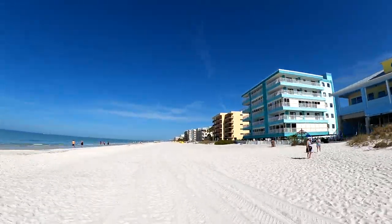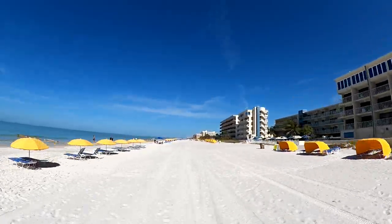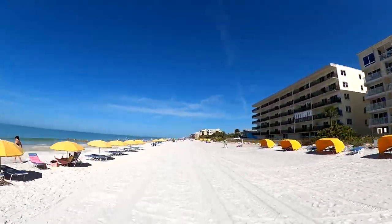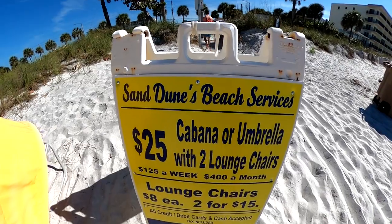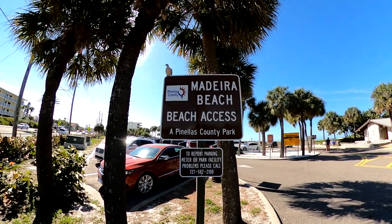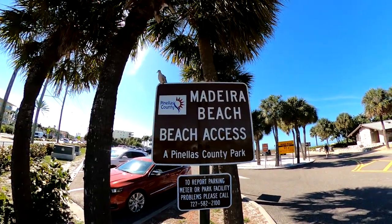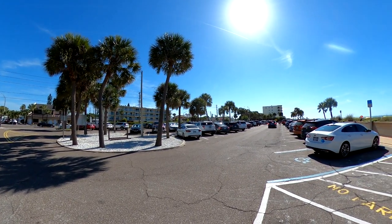We're starting off at one of the main public access areas on Madeira Beach. The sand is soft and manicured to lay down a beach blanket or towel, but there are also lounge chairs with cabanas or umbrellas available to rent. The Madeira Beach Beach Access Park offers restrooms and rent stations, along with parking that's only a few feet away from the sand.